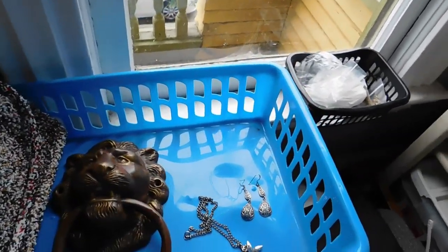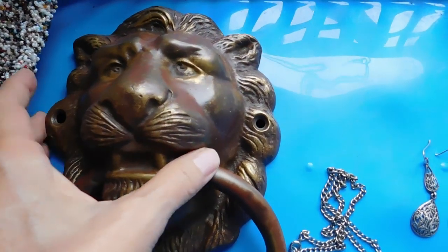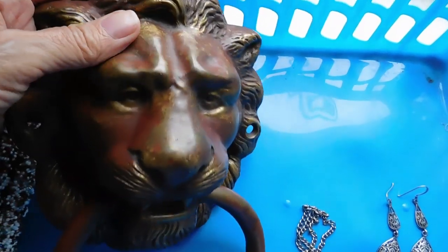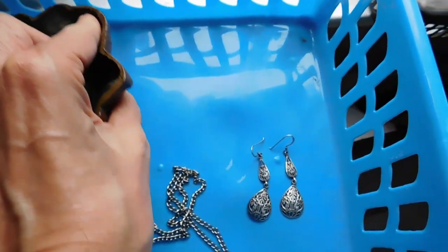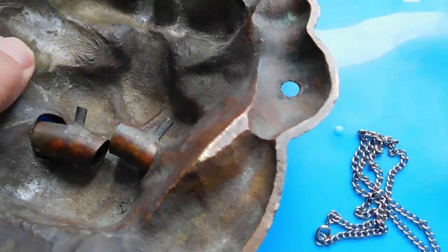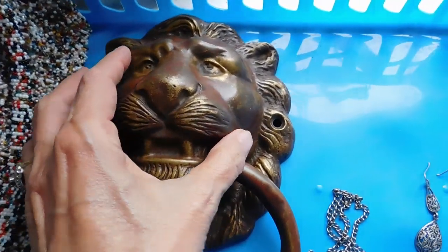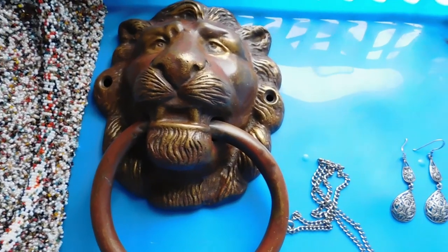I'm going to show you what I listed yesterday and what I sold, and I'm getting ready to ship. I listed this solid brass architectural salvage lion door knocker. This thing weighs a ton — almost two pounds of brass. It's got a nice patina on it, but it will shine up. I did a test on the back with some metal cleaner and it shines up really well. I listed that for $125, free shipping.